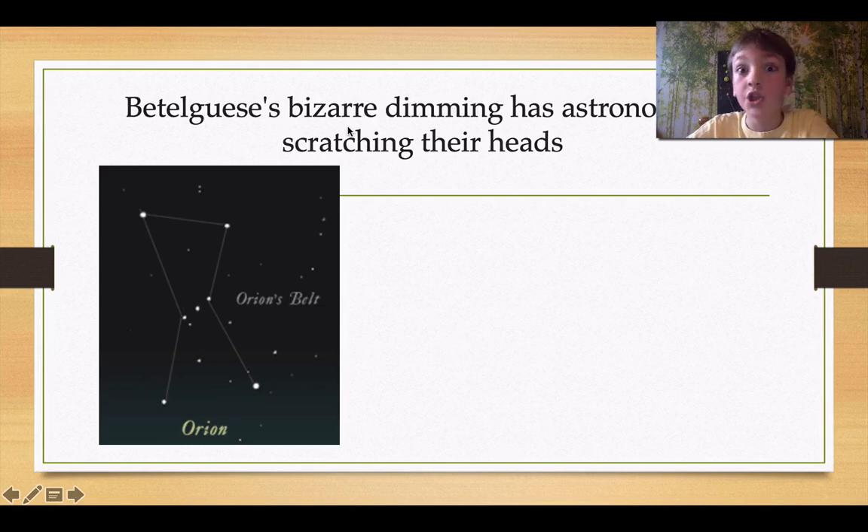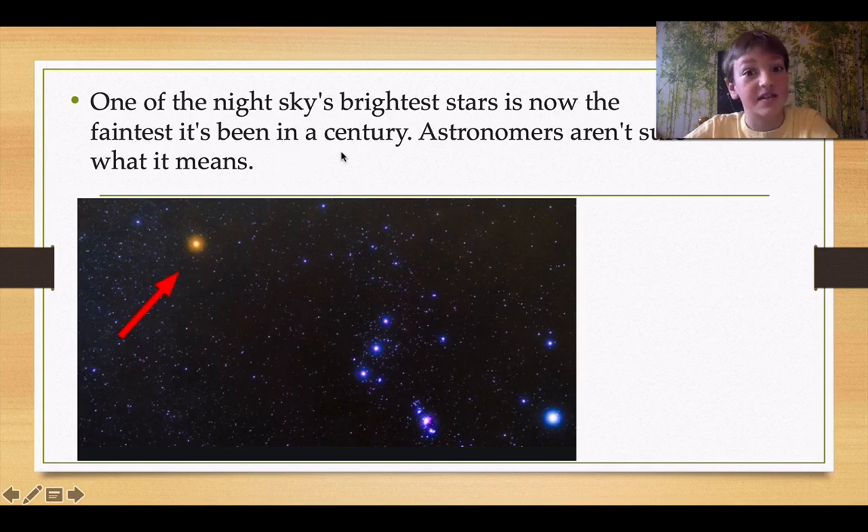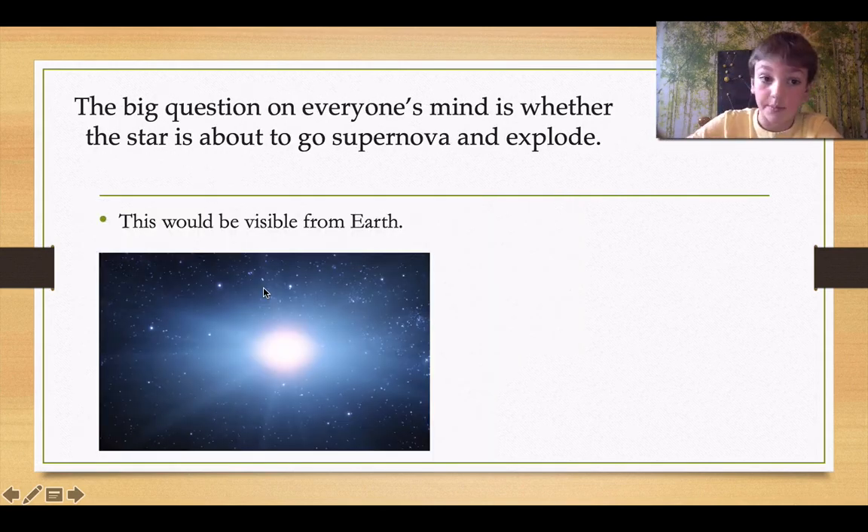Betelgeuse's bizarre dimming has astronomers scratching their heads. One of the night sky's brightest stars is now the faintest it's been in a century — a hundred years. Astronomers aren't sure what it means. This is Betelgeuse again in the constellation. The big question on everyone's mind is whether the star is about to go supernova and explode. This will be visible from Earth — it's a lot of light.